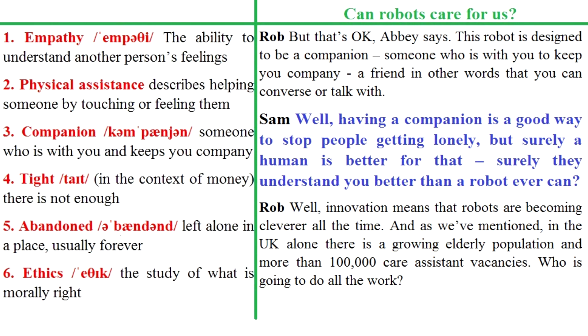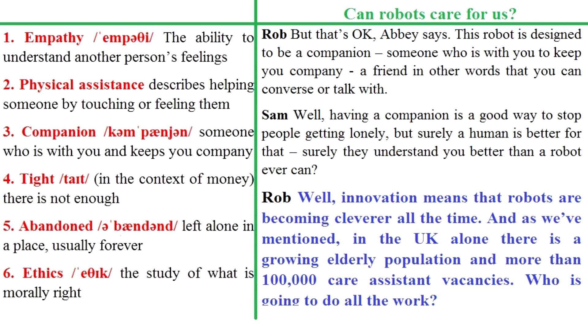Having a companion is a good way to stop people getting lonely, but surely a human is better for that. Surely they understand you better than a robot ever can. Well, innovation means that robots are becoming cleverer all the time. And in the UK alone there is a growing elderly population and more than 100,000 care assistant vacancies. Who's going to do all the work?